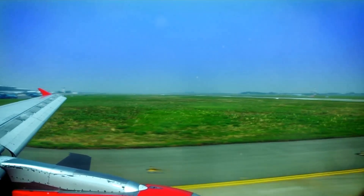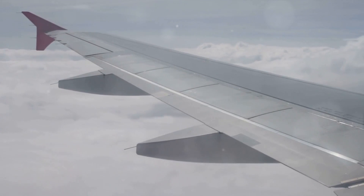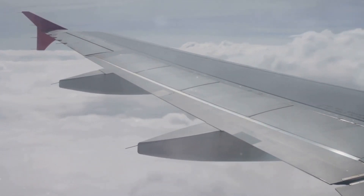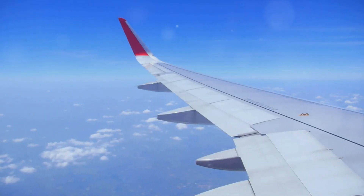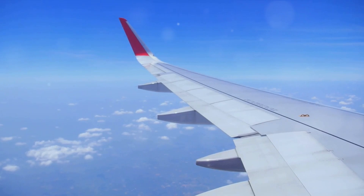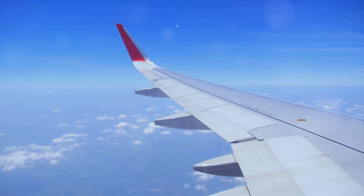To understand flight, we must first understand the forces at play. Lift, in its simplest form, is the force that opposes gravity and allows an aircraft to rise into the air. It's created by the air moving over and under the wings, with the top surface of the wing designed to curve more than the bottom surface. This design difference causes the air above the wing to move faster than the air below it, resulting in lower pressure on top and thus creating lift.